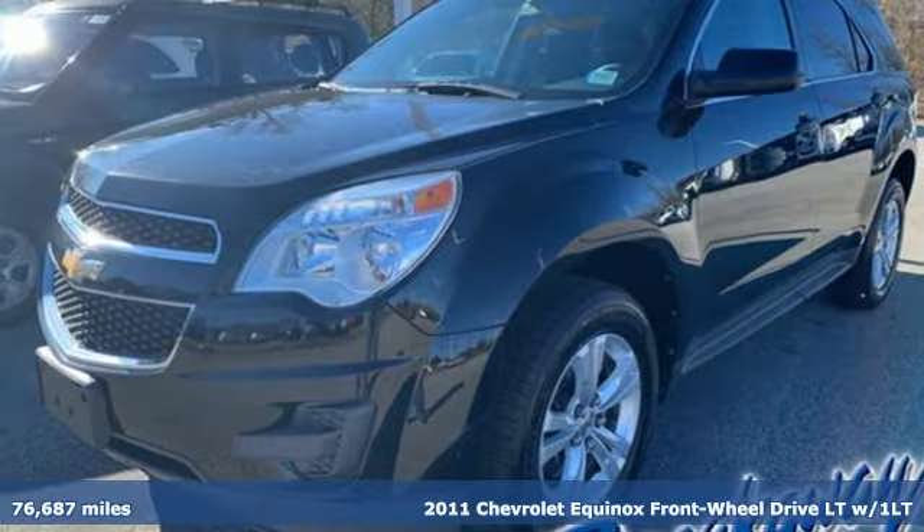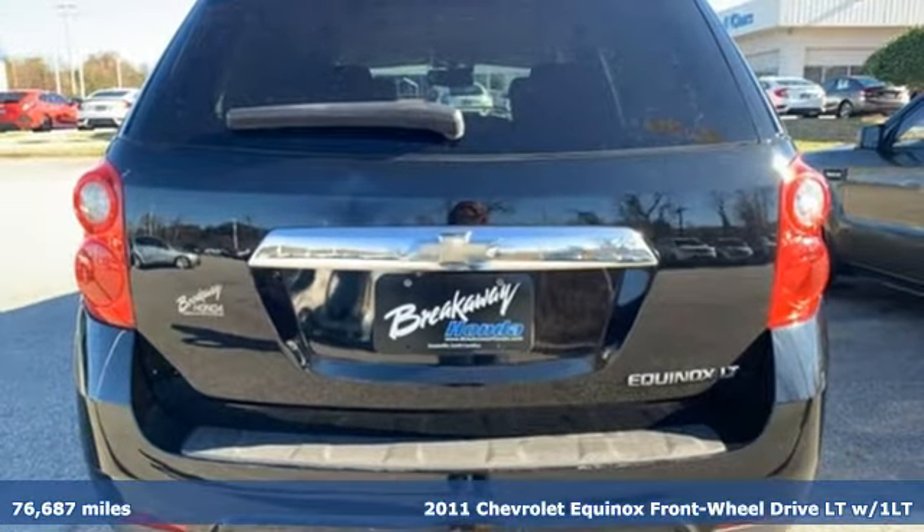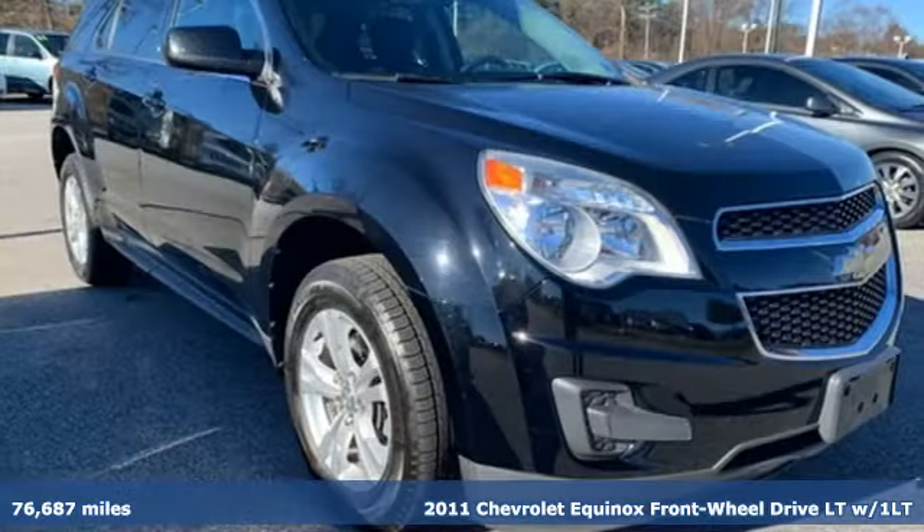It's a 2011 Chevrolet Equinox. Stylish, energized and ready to take off. This is a multi-tasker that doesn't compromise.